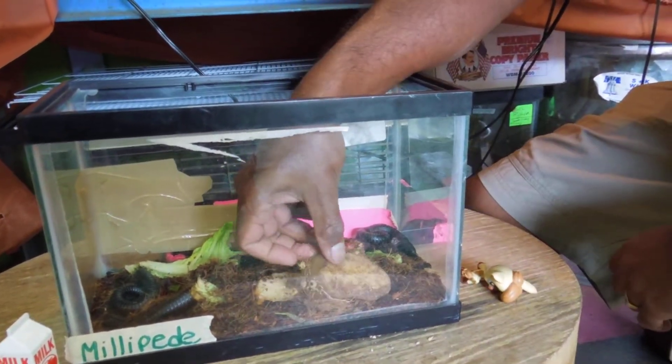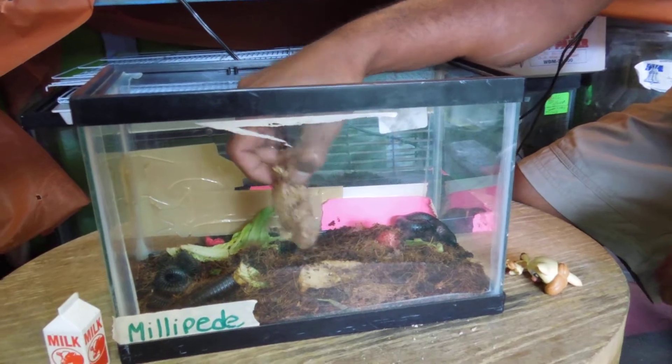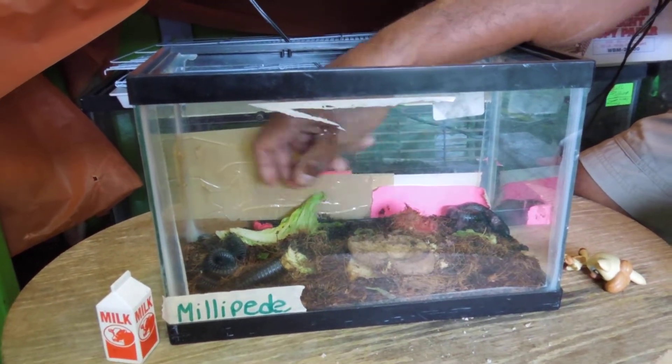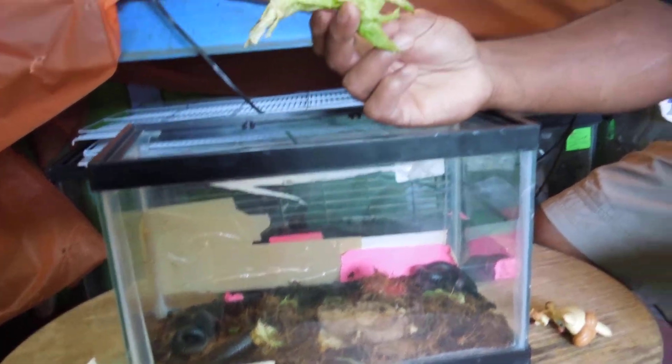What they do eat are potatoes, as you can see over here, watermelon, and romaine.